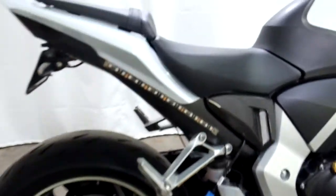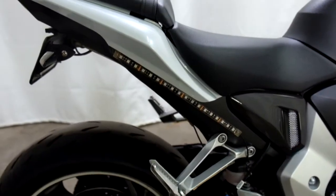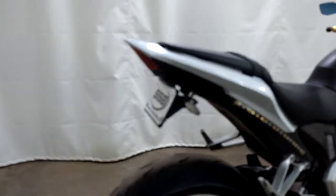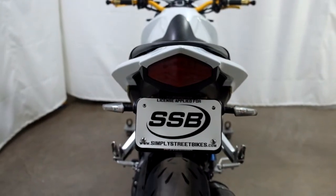I do see body work lighting front and rear here, but as far as we can tell it's not hooked up. Fender eliminator with the Rizoma signals again.